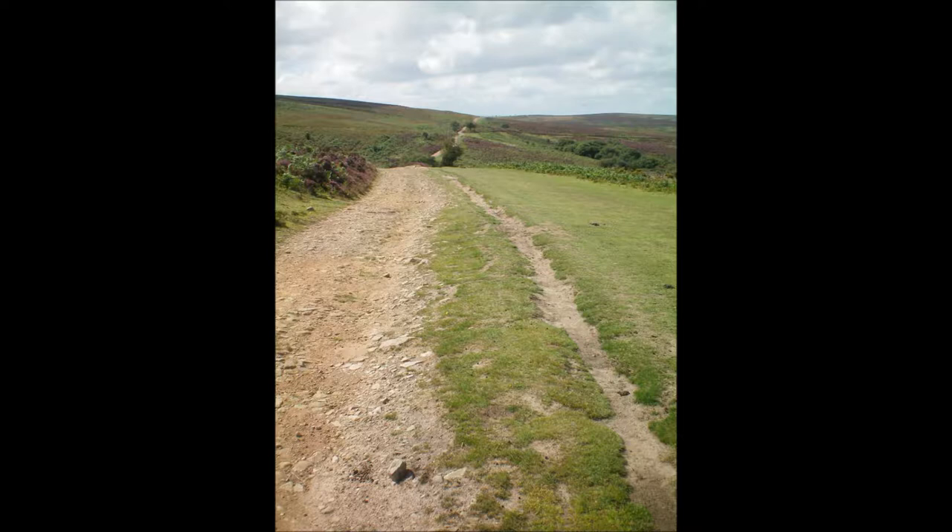Going up quite a steep hill, it's still hard work but noticeably less so than without assistance. You feel like you're putting in effort, but it's deceptive — it makes you feel fitter than you are. The ride isn't necessarily easy, just easier. As you come out of one hill you hit another steep climb, so it's not a flat cruise.